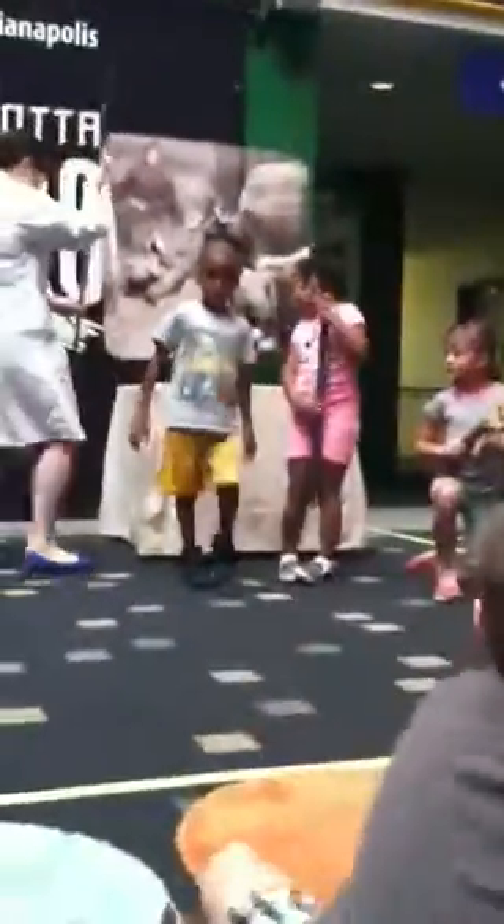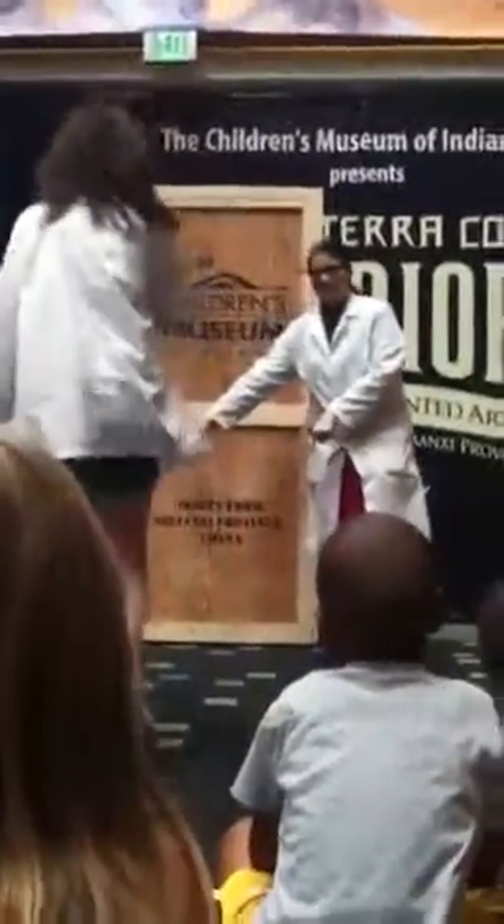Let us give these warriors around us a round of applause for all of the excellent work today. Thank you so much — you may take your seats. And now I would like to ask my next two assistants to come up and stand right here beside the crate.